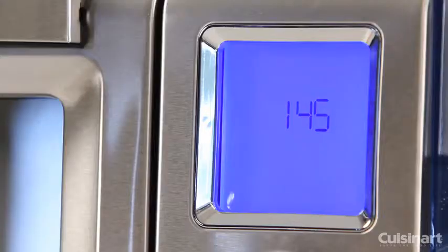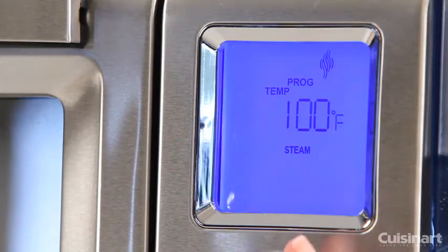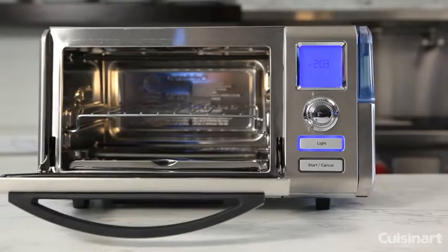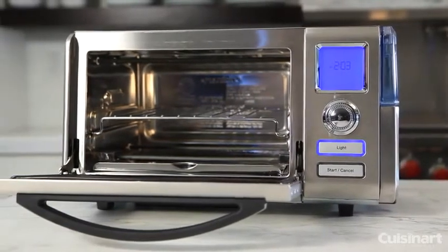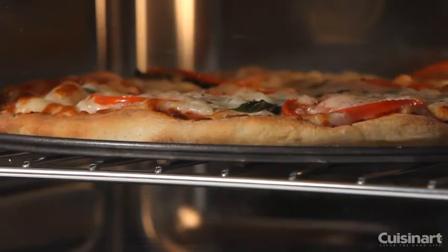The Cuisinart Combo Convection Steam Oven has nine preset cooking functions, including convection bake, keep warm, and super steam. The generous interior space measures 0.60 cubic feet and can accommodate a whole 4.5-pound chicken or a 12-inch pizza, even though the exterior size is engineered to take up very little counter space.